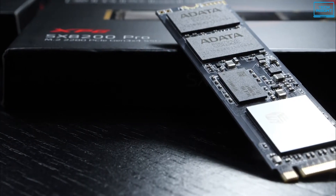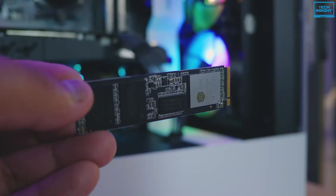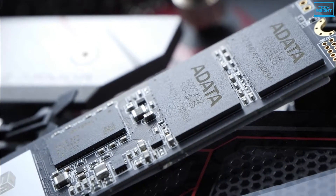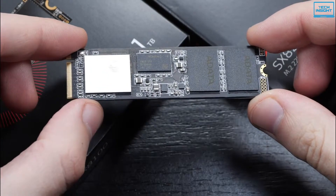Like others, Adata comes with an SSD toolbox software, which can be used to monitor the drive and perform firmware upgrades. Overall, if you are looking for a well-performing budget NVMe SSD, then the Adata XPG SX8200 can be a worthy choice.